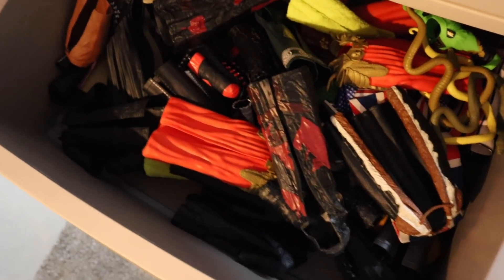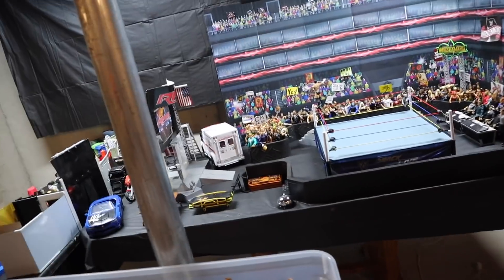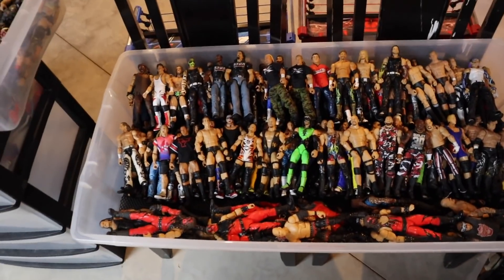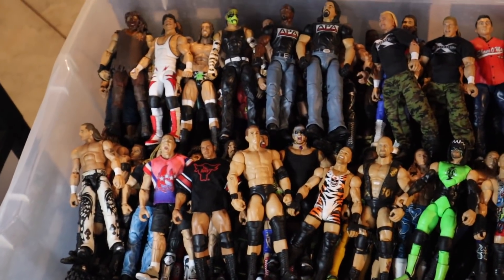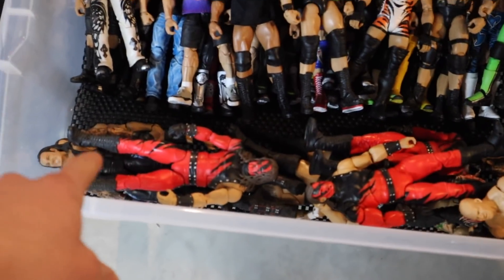Moving down one drawer we have bigger robes and larger rubber accessories — like the snakes for Jake the Snake of course. Moving down a couple more, the bottom drawers are empty. I used the basics figures for the crowd — check out the brand new arena video linked up top. Turning around and moving to another set of chairs, we have the Ruthless Aggression slash Attitude Era bin with a bunch of legend hall of famers and beasts of wrestling. I got the bigger figures up front — Kane, Big Show, Mark Henry, Undertaker — and then more regular six-inch figures.